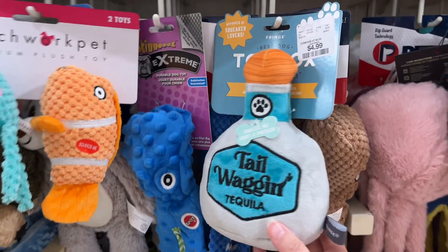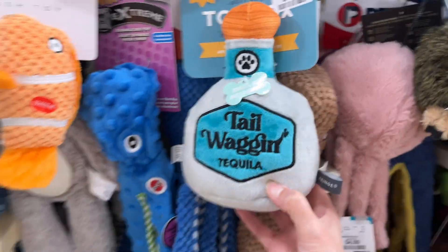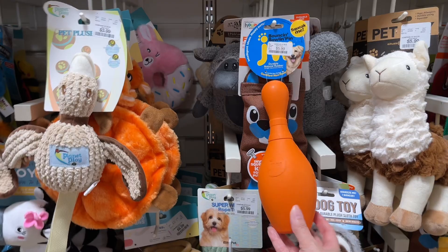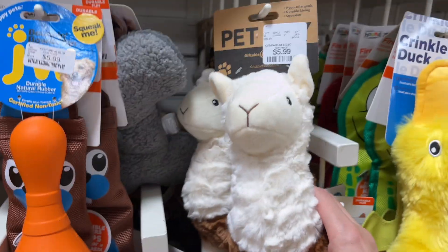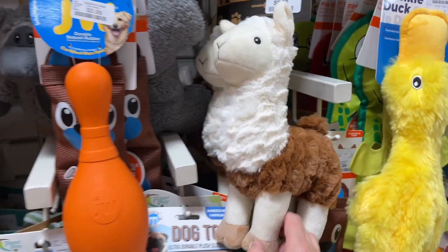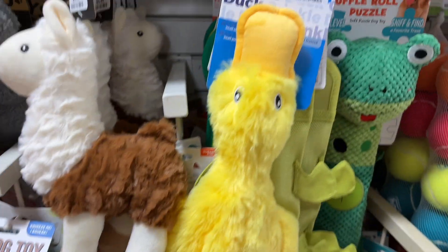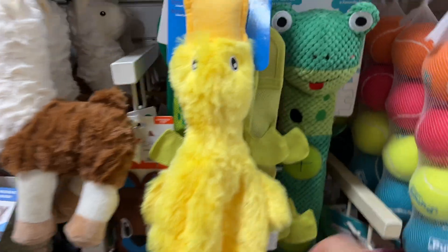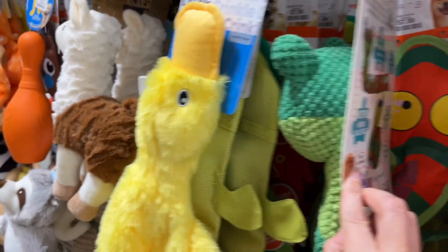This is cute — Tail Wagon tequila, $4.99, it's adorable. We got a bowling pin, $5.99, durable natural rubber. This one's cute, $5.99 — look at this guy, is that a llama? Hypoallergenic with a squeaker, so cute. A duck for $4.99, crinkle duck. Looks like a frog — snuffle row puzzle for $6.99.